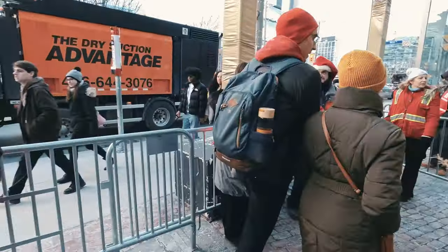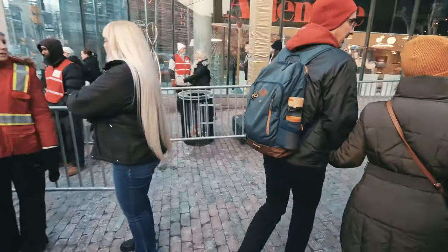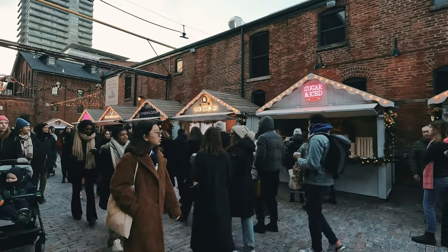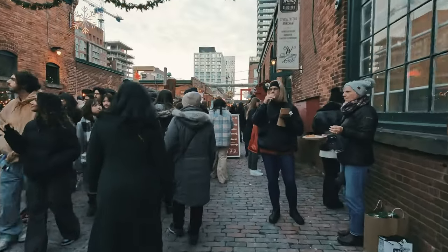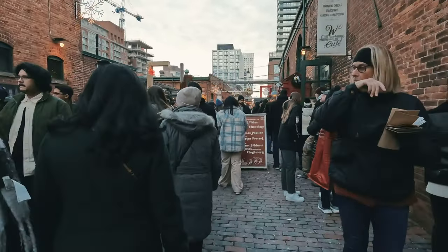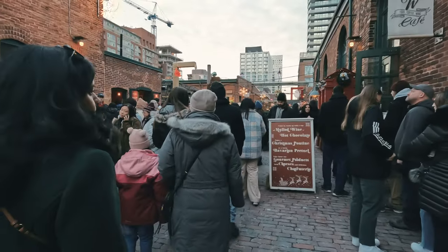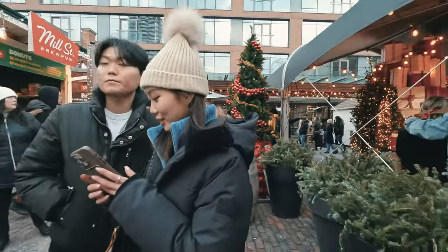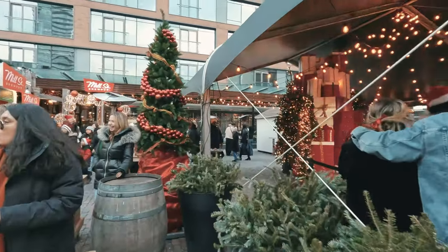Our next stop was the Distillery District, which has a Christmas market every year. It was pretty busy, and therefore quite difficult to find nice picture spots. The strategy behind the next shot is to pick out an action that happens in a moment, so the picture then tells the story.